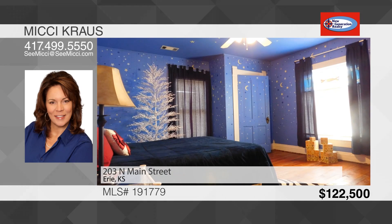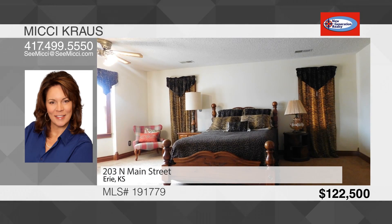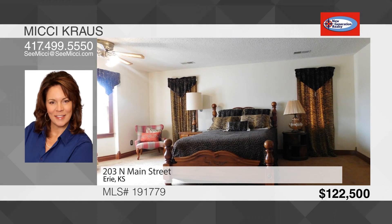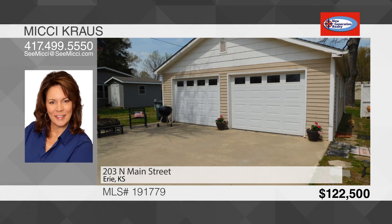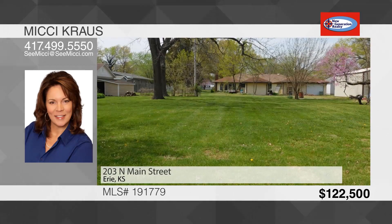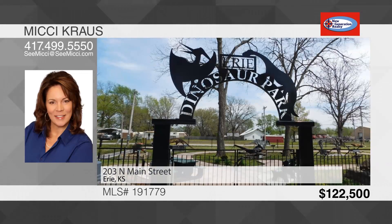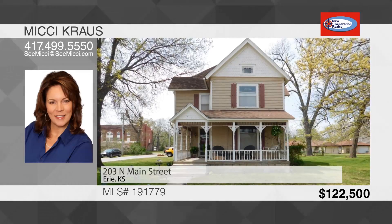Upstairs, you'll find three bedrooms and a full hall bath. The master suite is large enough for a sitting area. The master bath has a walk-in shower and his and her closets. Outside, you have an oversized two-car garage and a nice patio to enjoy the summer, all situated on a half-acre lot. Only minutes from Parsons and Chanute. This is a growing community with a new high school, parks, recreation, and even a dinosaur park. To see this house, call Mickey Krause.